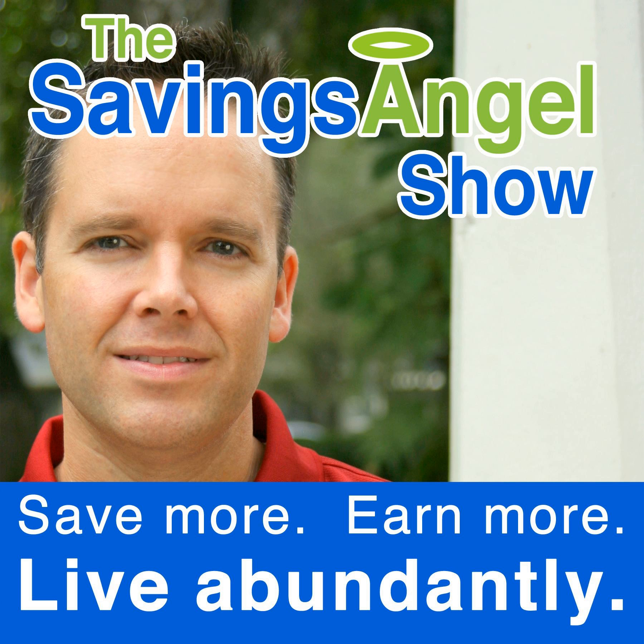Anyone with a 401k or other retirement plan needs to check out the health of their investments through Bloom — that's Bloom with three O's. Bloom can give you a free analysis of your plan within five minutes. I'm actually going to be talking with Chris Costello from Bloom in just a little bit. Getting your portfolio right can have a significant impact on long-term growth that could make thousands of dollars difference at retirement time. The analysis from Bloom will tell you if you have the right balance between stocks and bonds and much more.